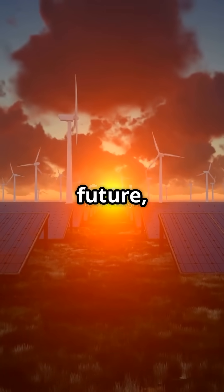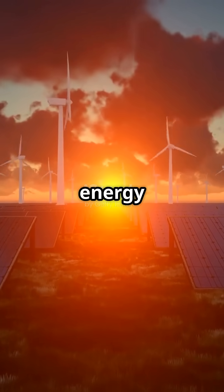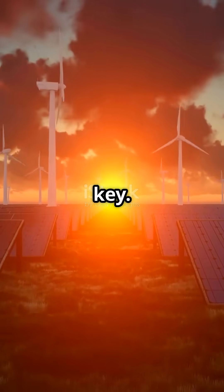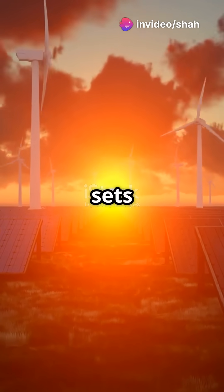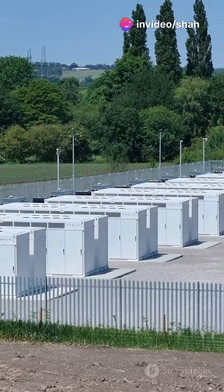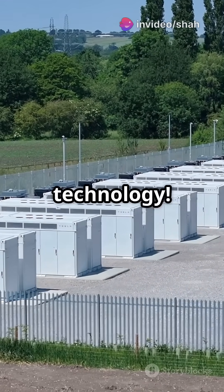In our quest for a sustainable future, harnessing renewable energy sources like solar and wind is key. But how do we keep the power flowing when the sun sets or the wind calms? Enter energy storage and battery technology.